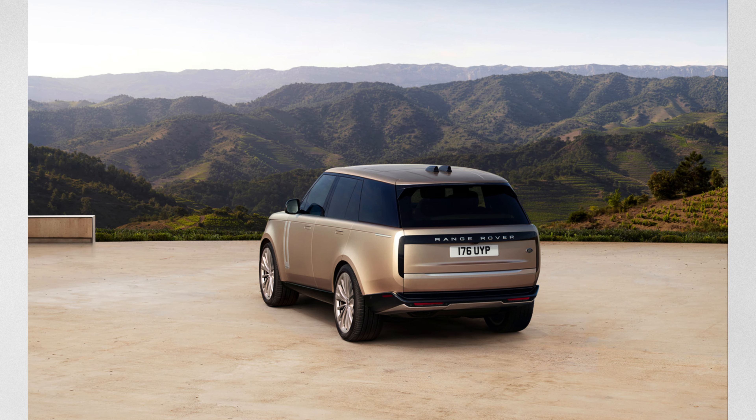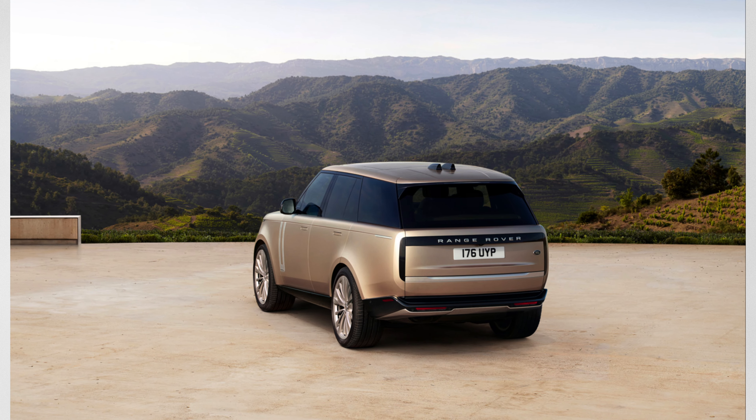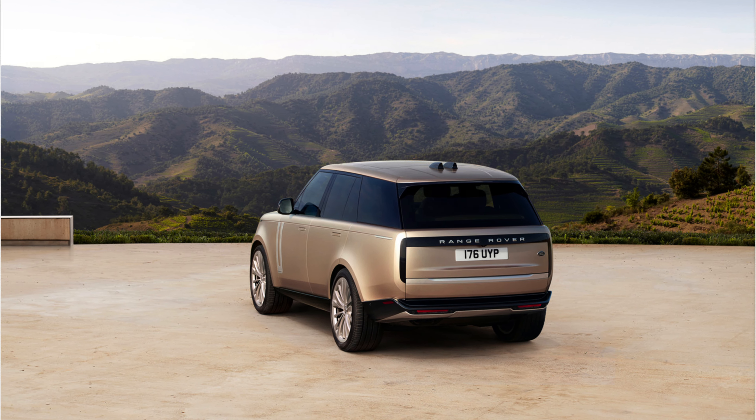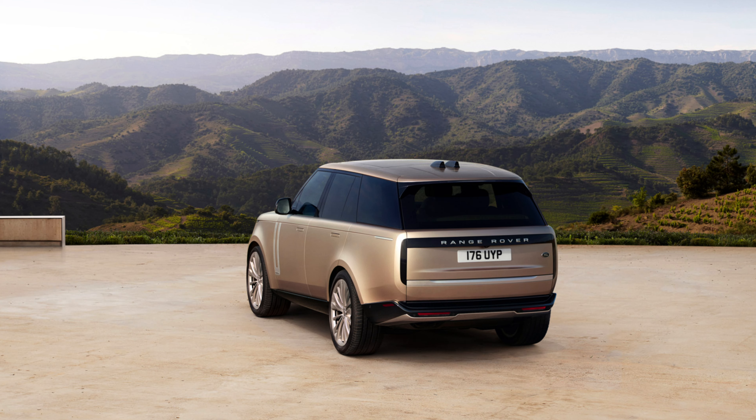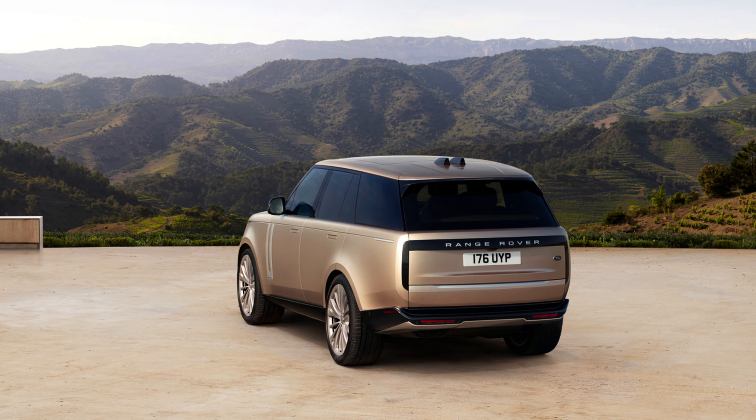From Land Rover, you have the Range Rover, starting at $109,000. You can get it with a twin-turbo V8 making around 523 horsepower, and it seats anywhere from five to seven passengers.